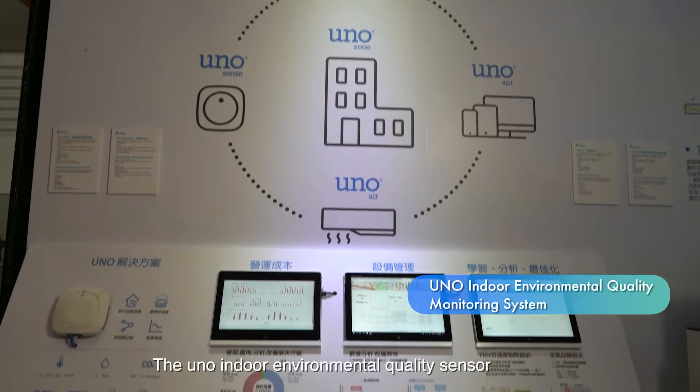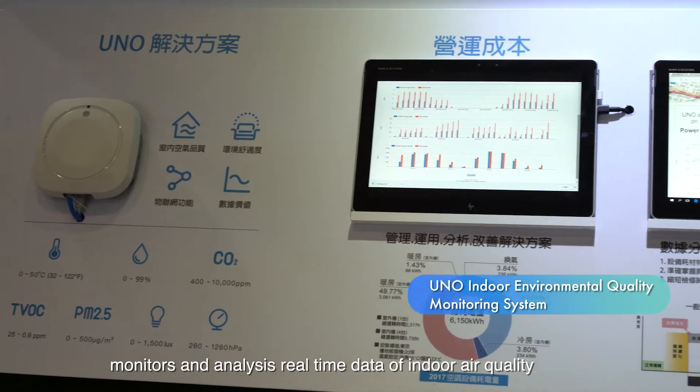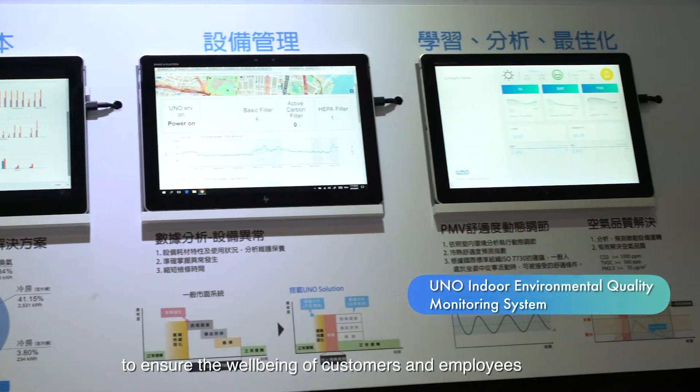The UNO indoor environmental quality sensor monitors and analyzes real-time data of indoor air quality to ensure the well-being of customers and employees.